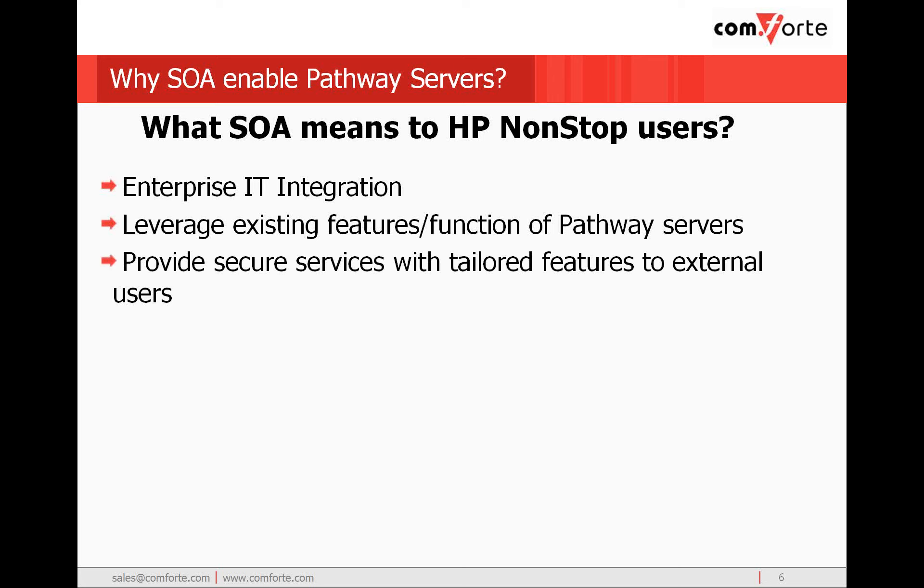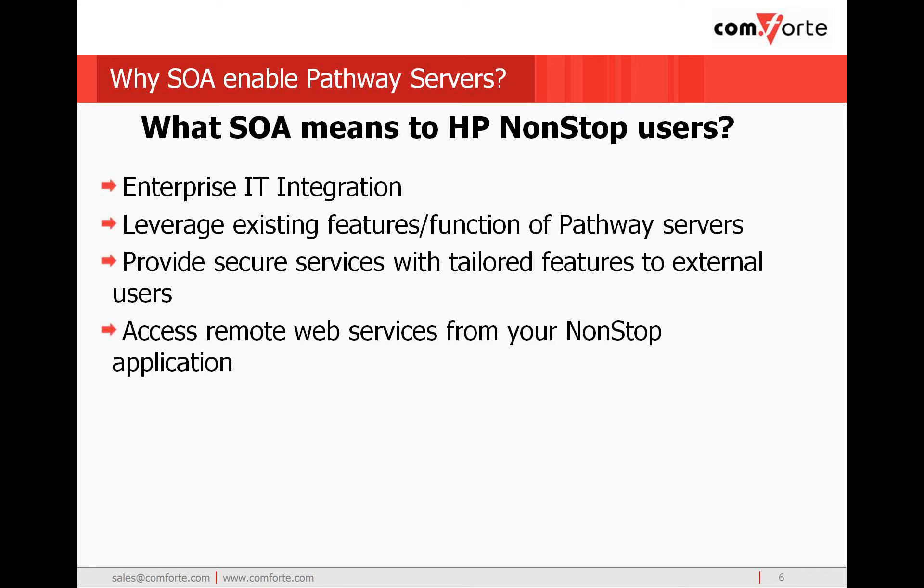Part of the philosophy of SOA is the abstraction and encapsulation of the pathway servers into discrete services. This means you can tailor the functionality available to the new audience. You can grant or restrict specific features of the pathway server, and you can aggregate the services across multiple pathway servers into a single representation. This gives you flexibility to rapidly adapt to new business requirements. In addition to enabling pathway servers to behave as service providers, it also means the ability for HP non-stop applications to perform as service consumers — for example, providing SOAP client capability to send requests to remote web services.